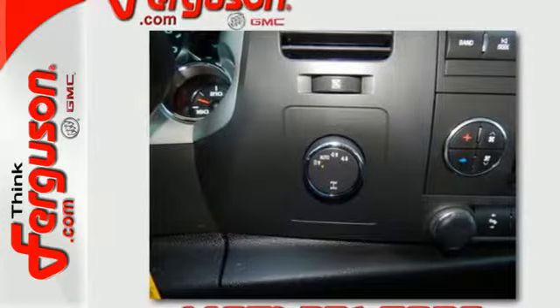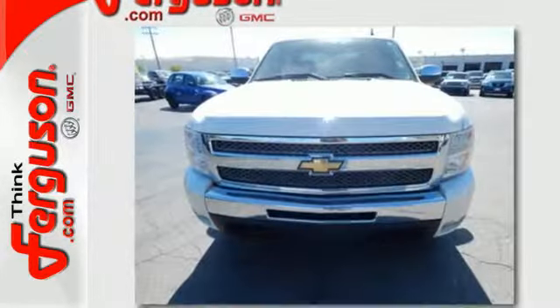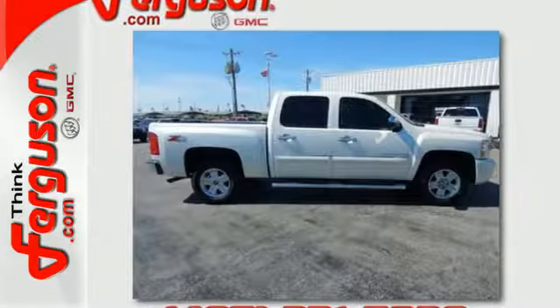Look around the road and you'll see lots of Silverados, many with hundreds of thousands of miles on them. That's because they're built with a commitment to quality and durability second to none.